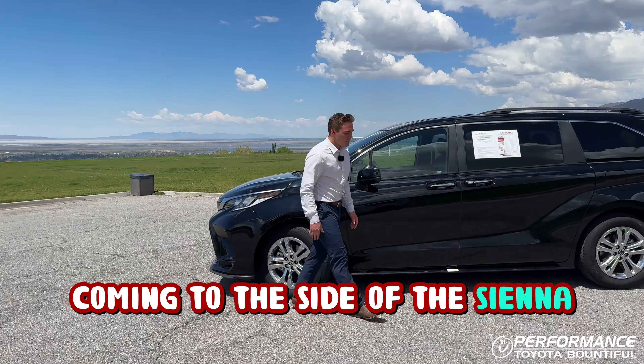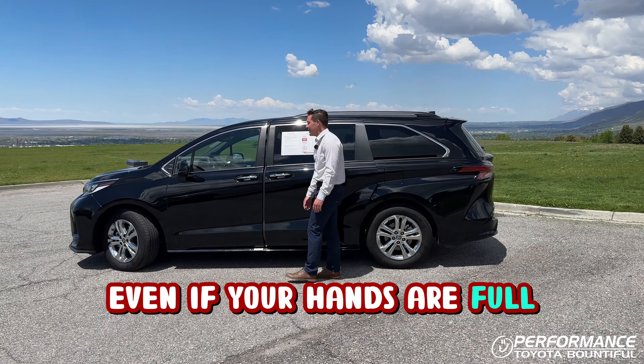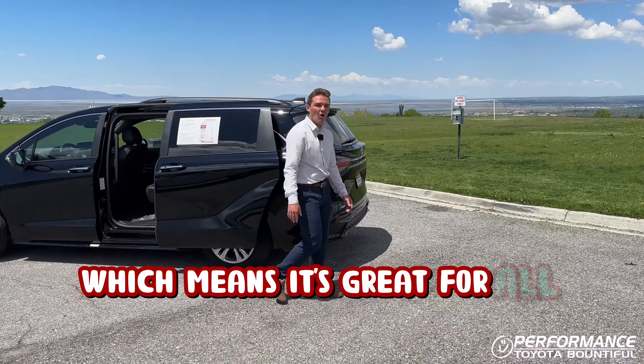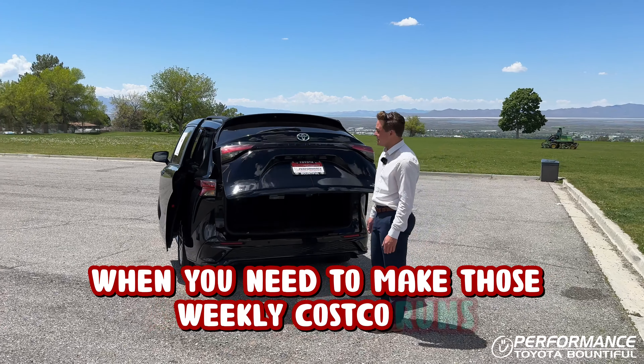Coming to the side of the Sienna, you can see this Sienna is equipped with a hands-free power sliding door, which lets you open the door with ease even if your hands are full. This Sienna is also all-wheel drive, which means it's great for all four seasons. It's also equipped with the hands-free power liftgate, which makes it a breeze when you need to make those weekly Costco runs.